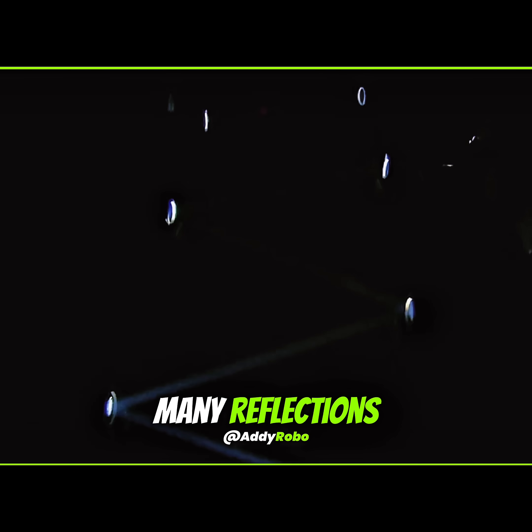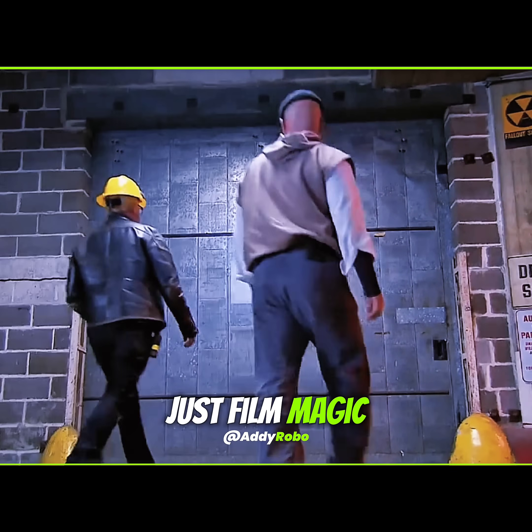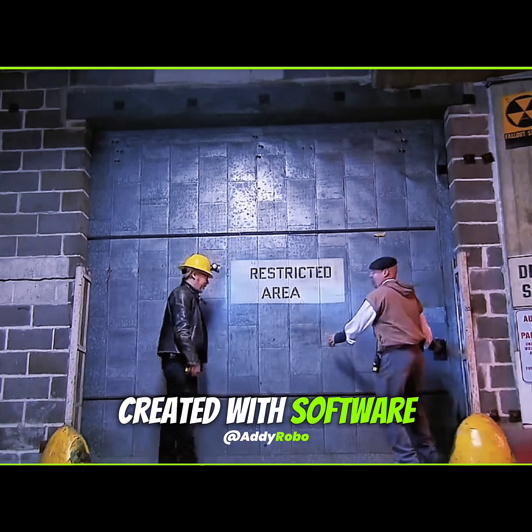They noticed that after many reflections, light stopped being parallel and faded rapidly. It seemed the cinematic glow was just film magic, like the effects created with software and AI today.